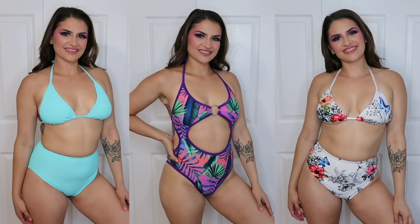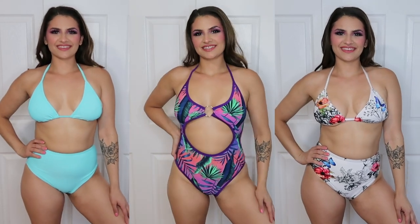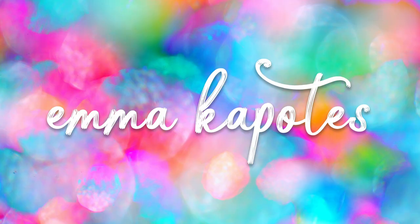Hey guys, in today's video I am going to be doing a swimwear review and try-on haul from some of my favorite rave clothing companies. Yes, some rave and festival brands have started making swimwear, which some could argue you could wear to either a rave or to the beach, but we're going to talk about that today. I purchased six different bathing suits from five different rave clothing companies.